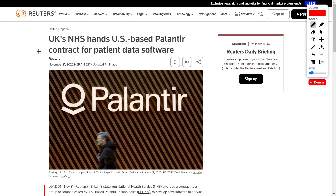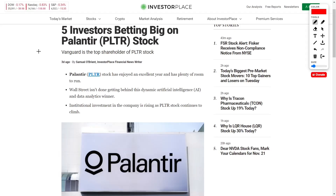Sometimes the market acts irrationally and share prices end up pulling back despite good news. The next article we're going to be discussing is titled 'Five Investors Betting Big on Palantir PLTR Stock,' so we'll go over some of their top shareholders and why major institutions are betting big on this company.